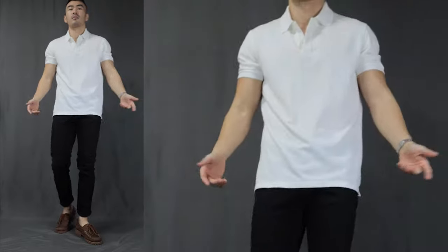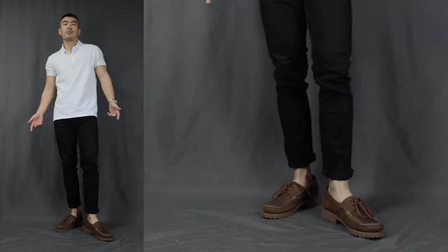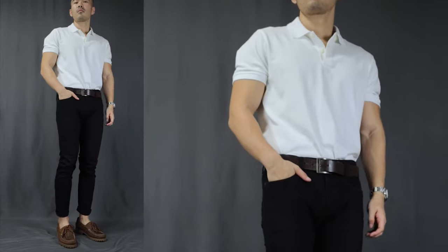Moving on to outfit number five, I call this the polo. Over here, we have a white polo shirt, the same pair of black jeans, finishing it off with a pair of boat shoes. A polo shirt will just instantly make any casual outfit look that much more elevated, and it doesn't even take that much effort. You still get the comfiness of a t-shirt but at the same time, you get the classiness of a collared shirt. You can choose to tuck it in — remember the belt — and now you look effortlessly handsome without even trying.